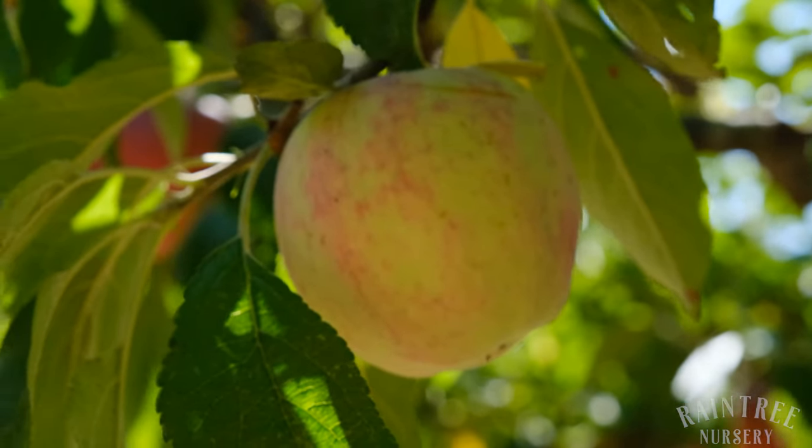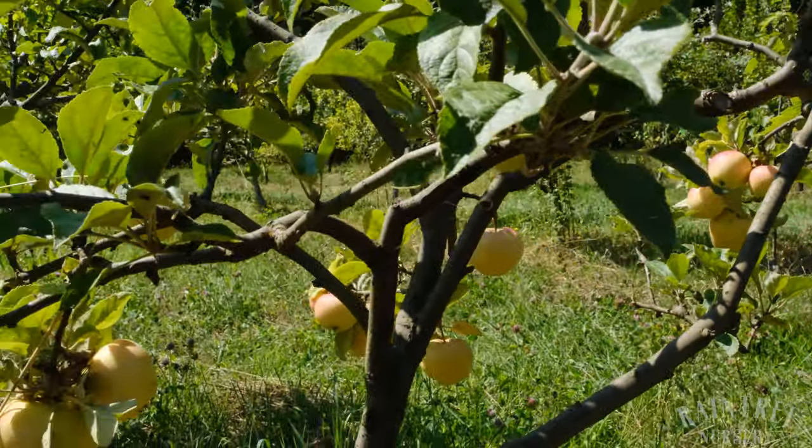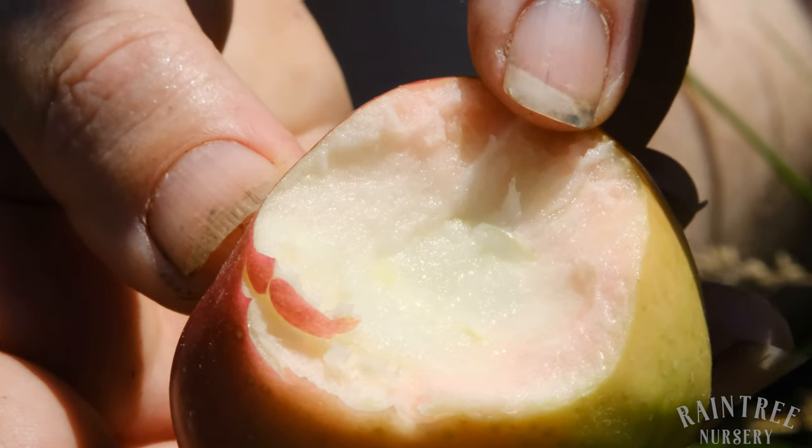Look at these lovely little small to medium-sized apples. The tree is very prolific considering how small it is on this mini dwarf rootstock. And it's got this adorable little pink blush on the inside.